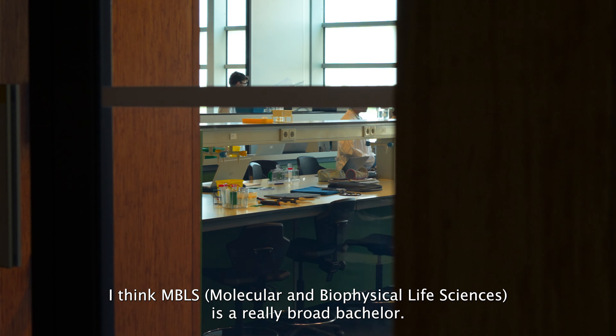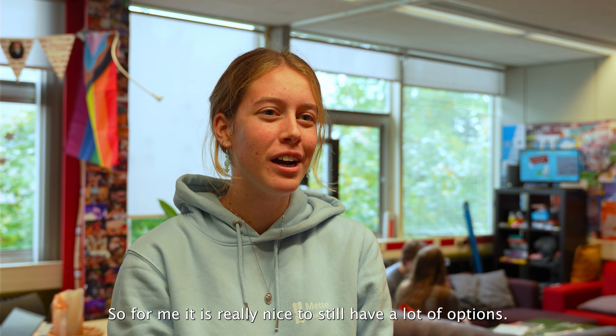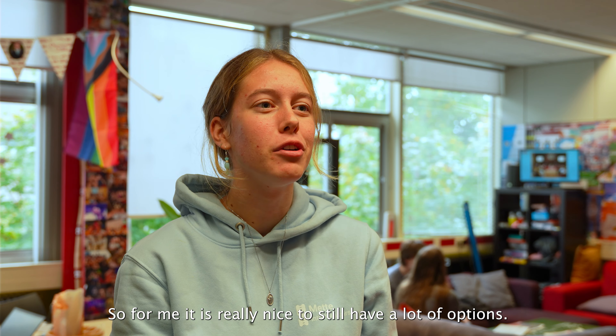I think MBLS is a really broad bachelor. For example, for me, I have no idea what I want to do yet. So for me, it's really nice that I can still have a lot of options.